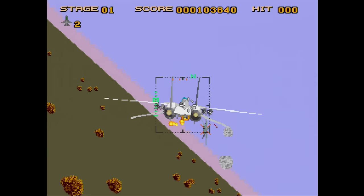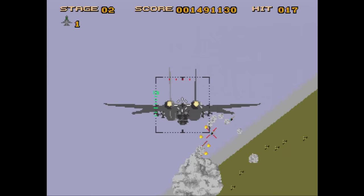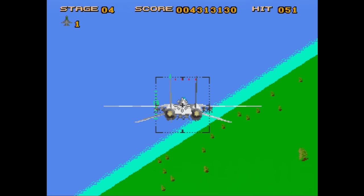Afterburner 3 is a port of the arcade game Strike Fighter, which is loosely based on Afterburner. The graphics are very sparse and disappointing. The gameplay is mostly there, but you never quite get the same sense of action as you did in any of the real Afterburner games. By far the best thing about this one is the music, but even that has an odd brass section you don't usually hear in rock music. Still, these are awesome tunes.